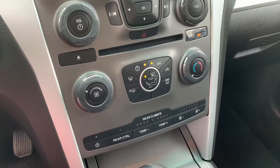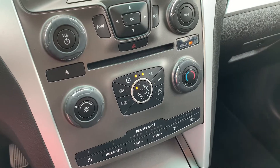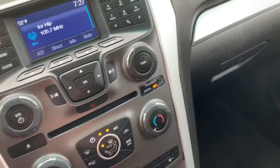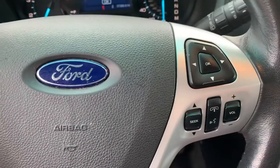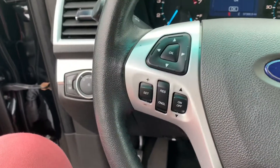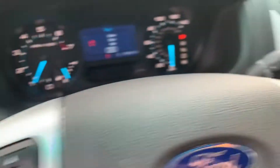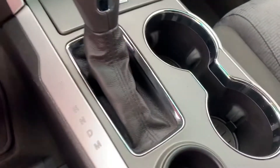You've got your climate controls with your rear climate down here. On your steering wheel, you do have your Bluetooth controls and your cruise control settings. And your center console cup holders.